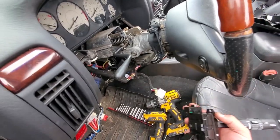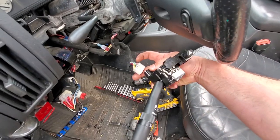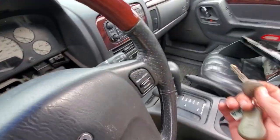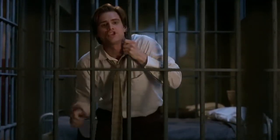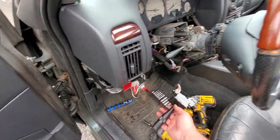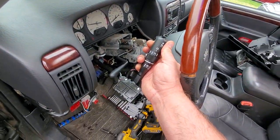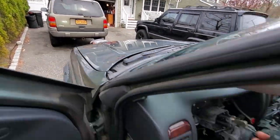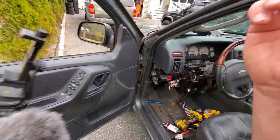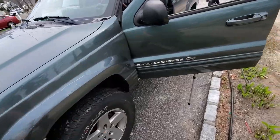Alright, steering column is back up. Now the moment we've all been waiting for — let's get this headlight switch in. Come on, let's see if this does the trick. Plugged in, let's power this baby up. Jeep is on — headlights are off. And on! There we go — headlights are on! Let's do the fog lights for good measure. Headlights and fog lights — it works, it works!